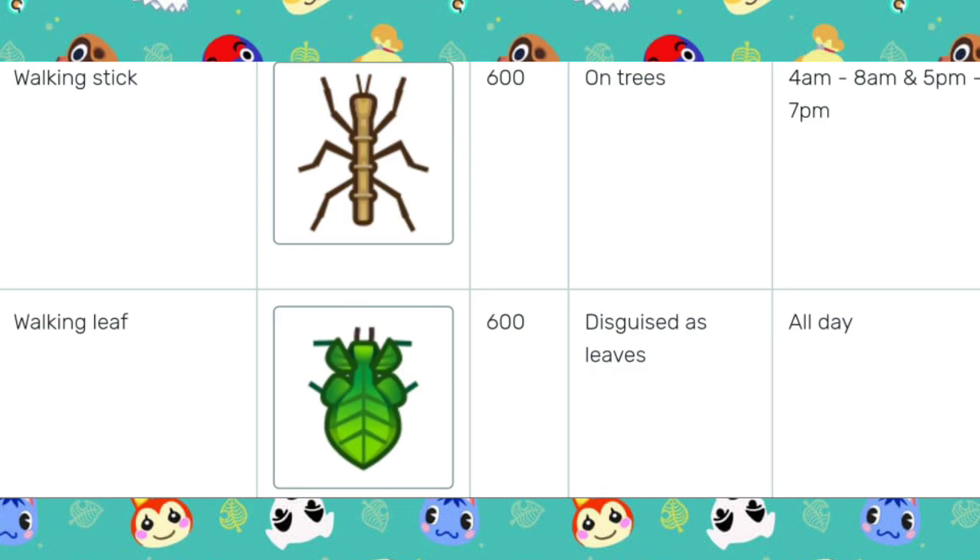The Walking Stick, caught on trees from 4am to 8am and then again from 5pm to 7pm. And then we have the Walking Leaf, which is disguised as a leaf, so you're really going to have to look for this one, and it's caught all day.